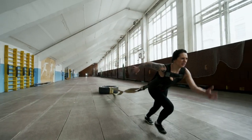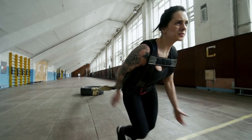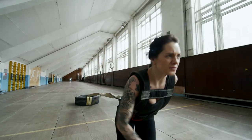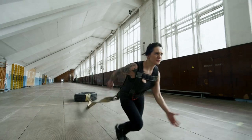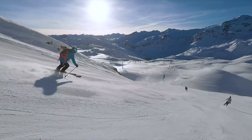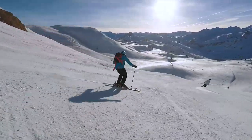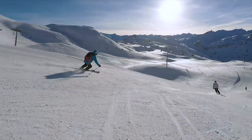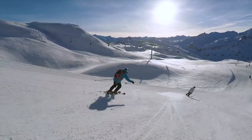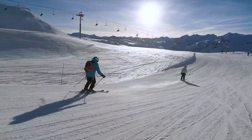Exercise is a great way to boost dopamine levels naturally. When you exercise, your body releases endorphins, which have mood-boosting effects. Exercise also helps to increase the production of dopamine in the brain. Engage in aerobic exercise, such as jogging, swimming, or cycling, which has been linked to increased dopamine release.